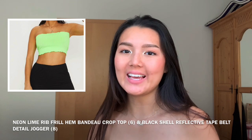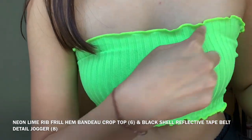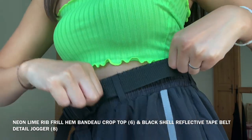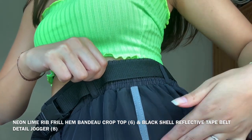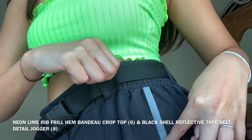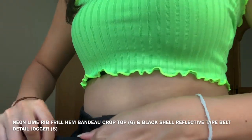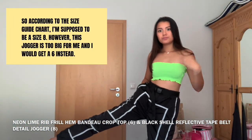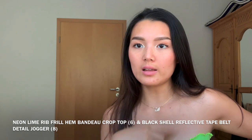Next I have on a neon green tube top and a reflection tank jogger. The tube top is knitted and I really like the ruffles — especially the color. Very good quality. For the jogger, it's a pretty slippery material; the gray part is the reflective element. It comes with a belt, it's buttoned, and it has pockets on the sides. Here's how it reflects.